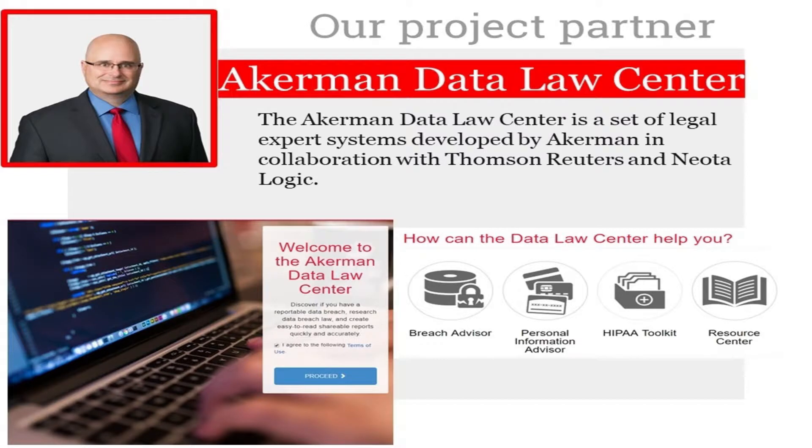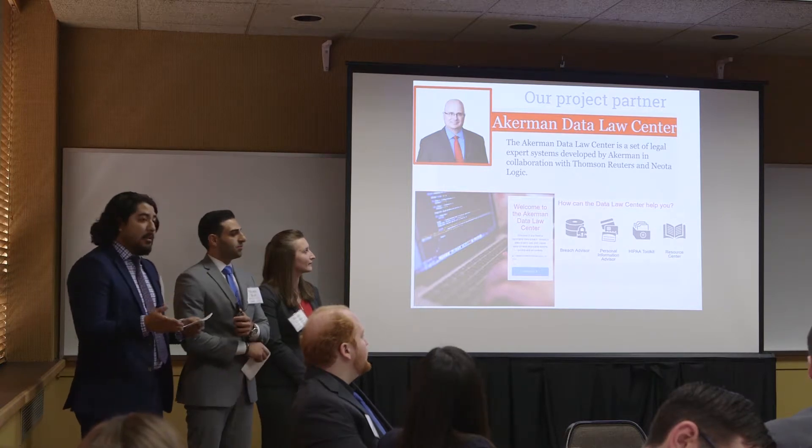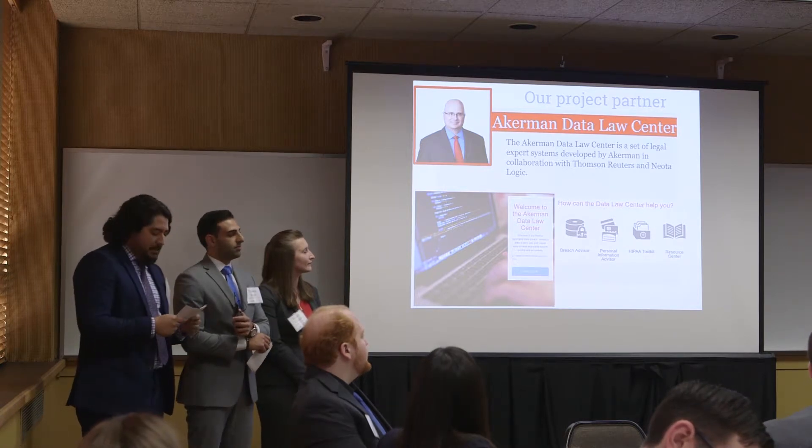Our team was partnered with Jeff Scherer and the Ackerman Data Law Center. The Ackerman Data Law Center is a subscription-based product that supports data law risk and compliance for large entities, and they've already built several tools like ours.